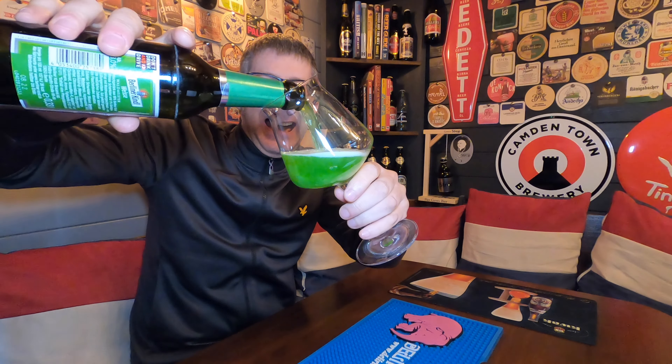I do like a Berliner Weiss. It's one of the styles — a low ABV style — that I quite like. So let's get it into the glass.